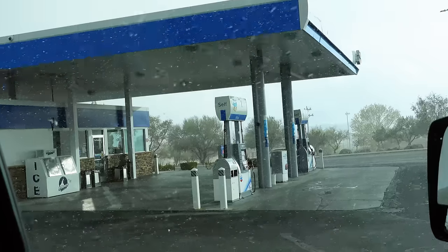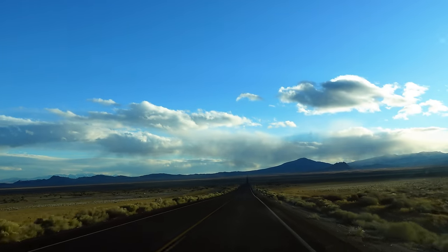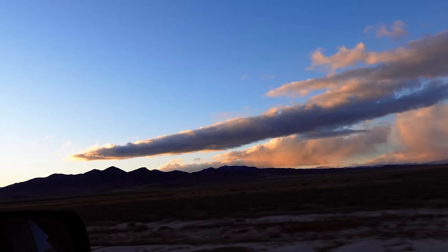We are professional dilly-dallers, so it takes us forever to get anywhere. Setting up and tearing down the camper also takes a long time. But we finally are on route and starting our Highway 50 journey.